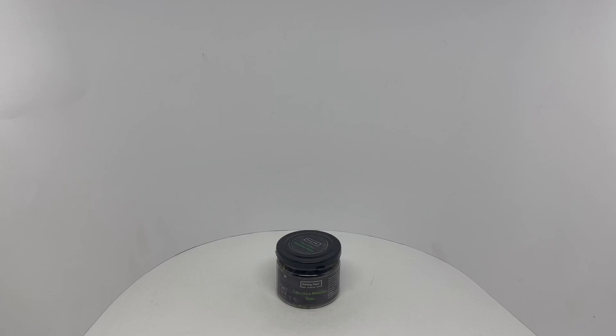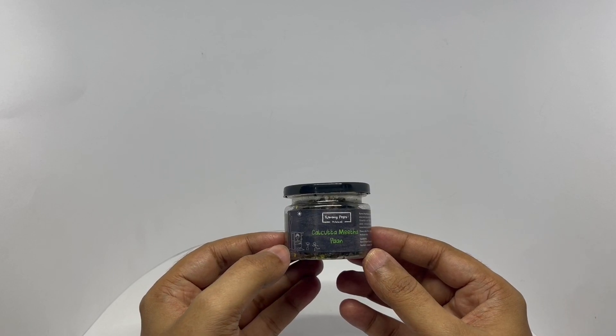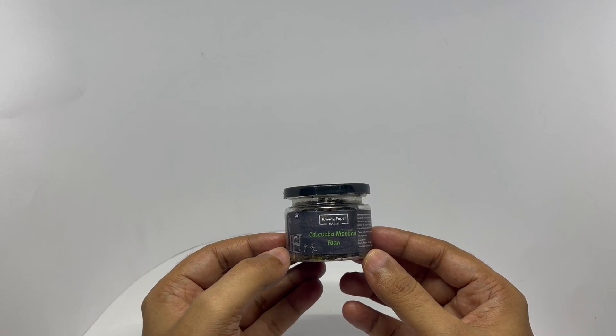Let's take a look at this Kolkata Meeta Paan. This is from Tiny Pop. This is a mouth freshener. Comes in this cute packaging. Costs around 99 rupees or a dollar and 50 cents.